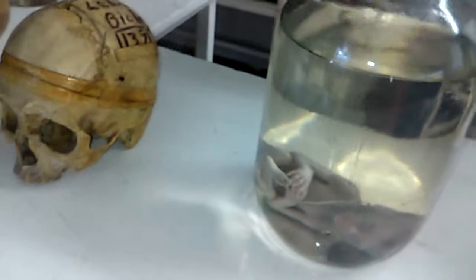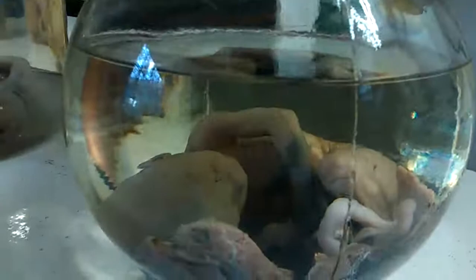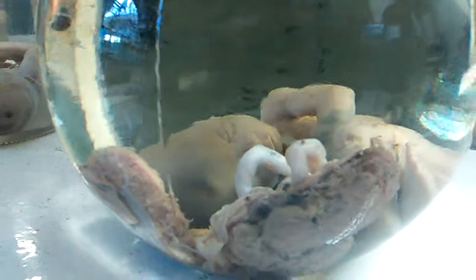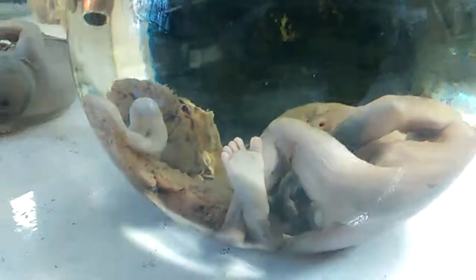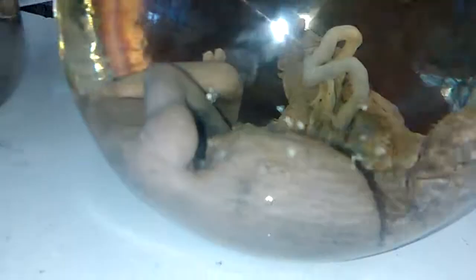Y aquí tenemos otro feto de una edad de 6 meses. Como ven, ahí hay placenta también. Ya están formados sus pies, los deditos de los pies — observen cómo están muy bien formados. Los deditos, sus cuerpecitos, sus brazos, sus piernas, ya está perfectamente bien formado. Ya no le falta nada más que crecer más hasta llegar a los 9 meses. A este feto le faltaron 3 meses para llegar a su nacimiento.